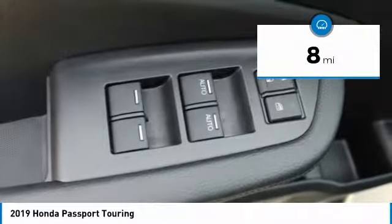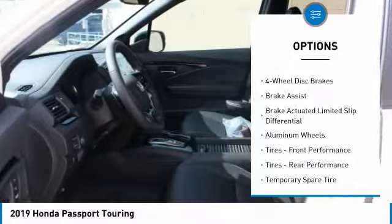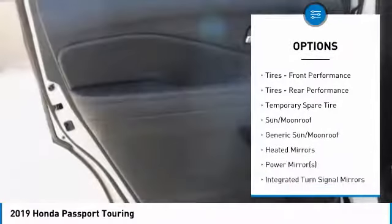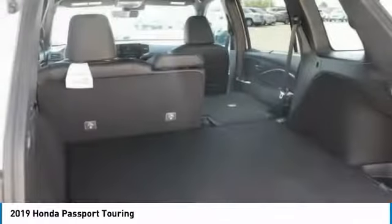This vehicle has less than 100 miles. Here are some of this vehicle's great options: anti-lock braking system, navigation system, power passenger seat, steering wheel audio controls, all wheel drive, power lift gate, Bluetooth, adjustable steering wheel, power steering, aluminum wheels.